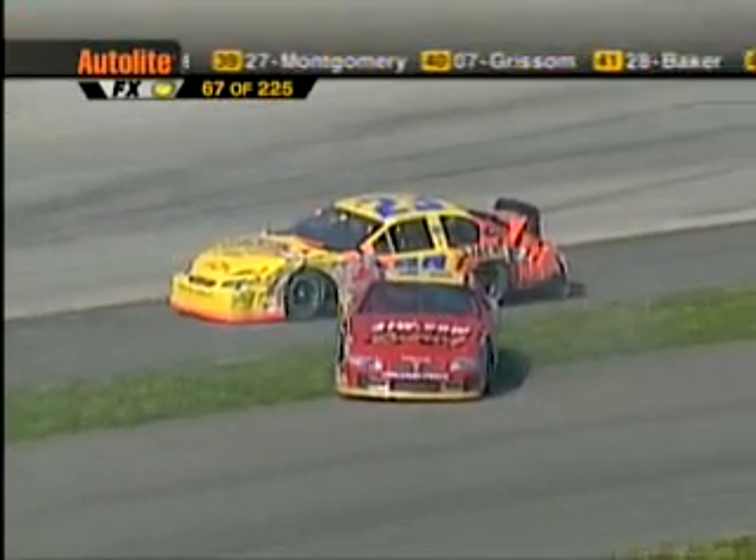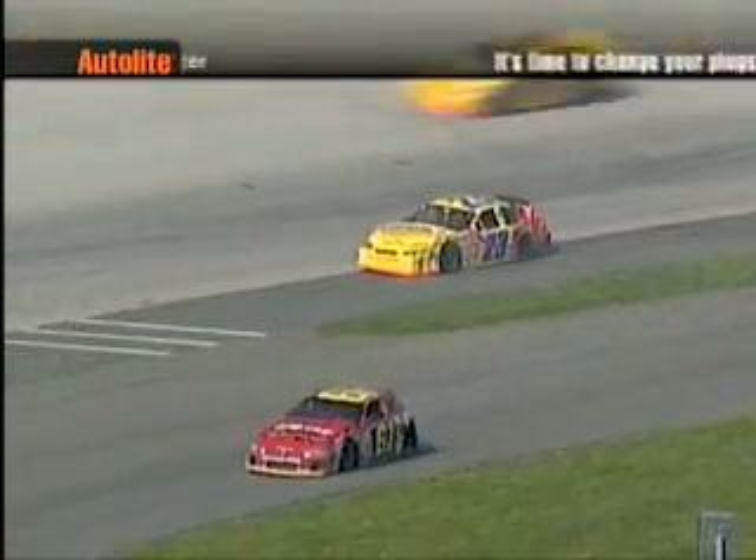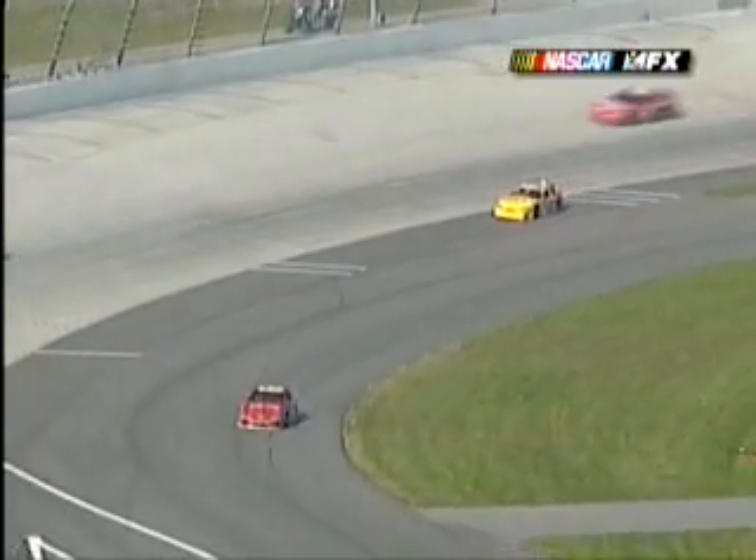You can get it to go backwards, you can go forward. There he goes — he's got it going in the right direction now. Heavy, heavy damage to both of those cars.